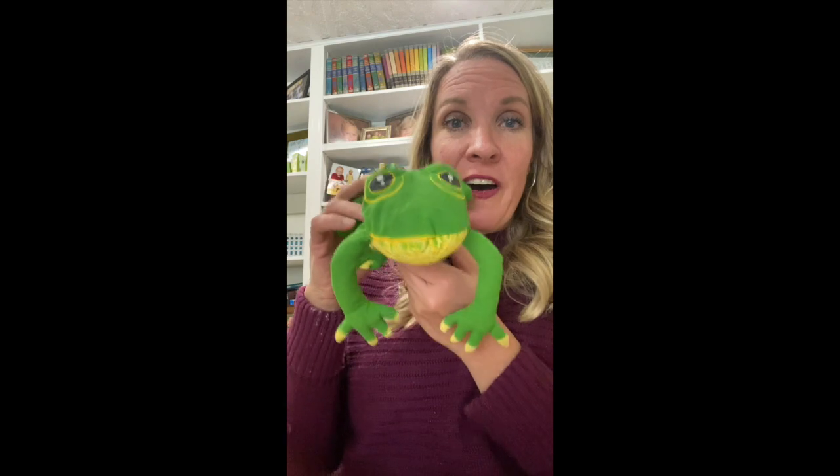But Fifi was even happier to have such fabulous friends. Friends starts with F too! Boys and girls, I'm glad you're my friend and that you come to our preschool. We'll see you next time. Goodbye friends!